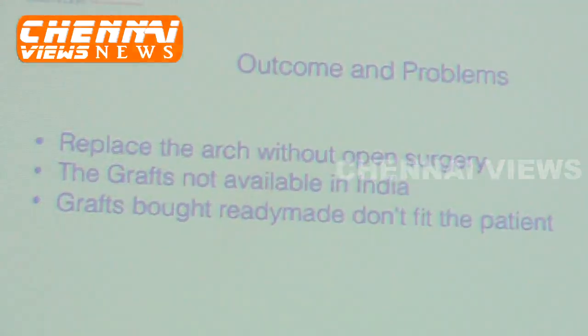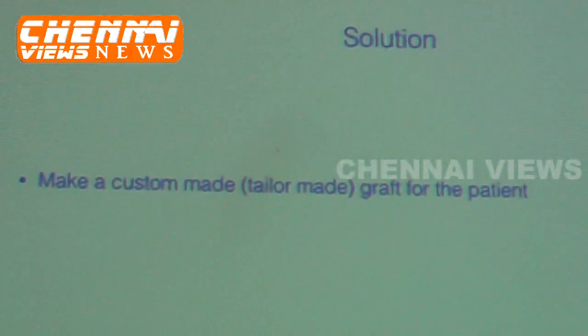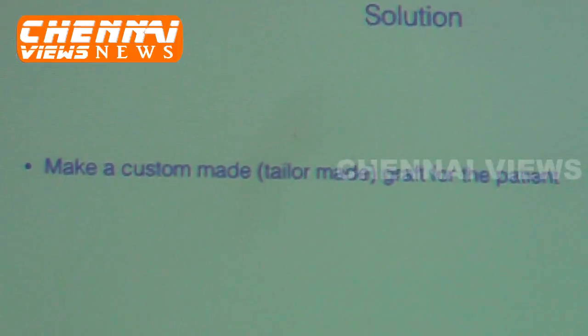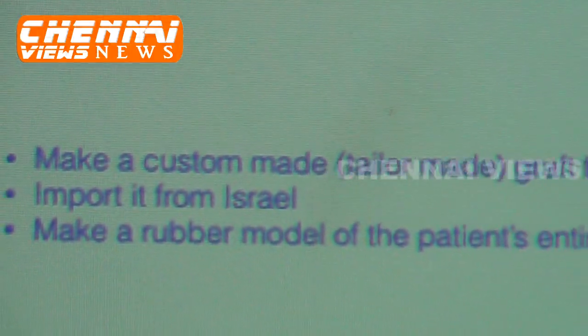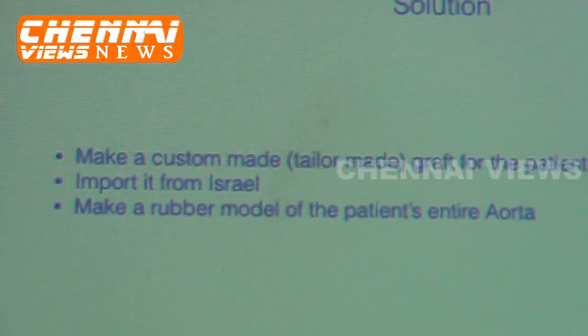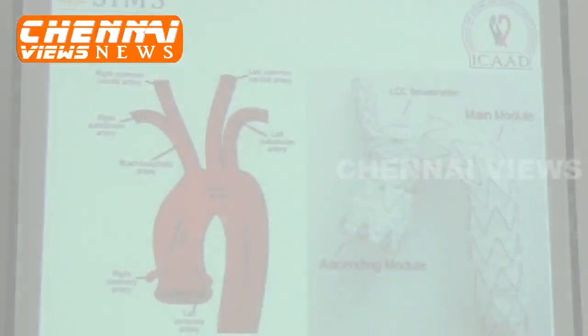You will never get a perfect off-the-shelf solution. So we thought for a long time and came up with a solution — we decided to make a custom-made graft. The patient's aorta scan was sent to Israel. This is called the Nexus graft, and we were very keen to see whether it would work.